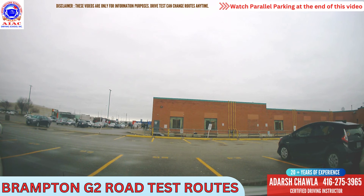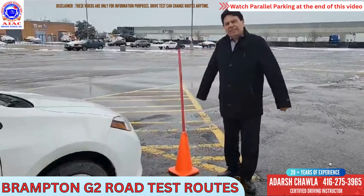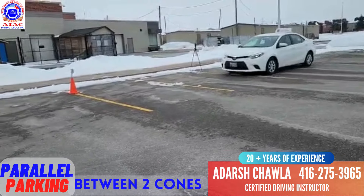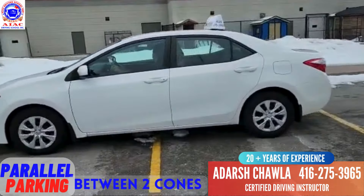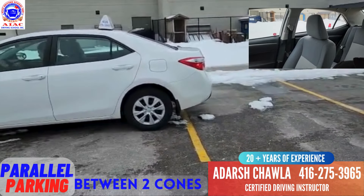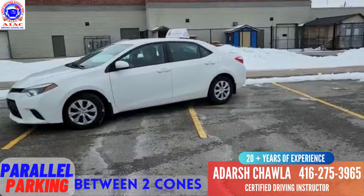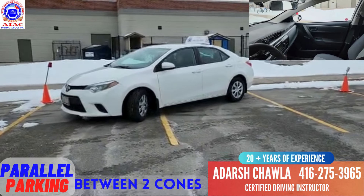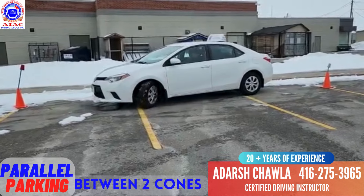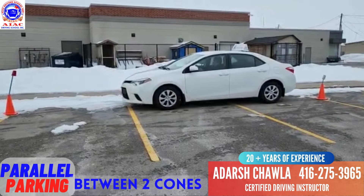Now I'm going to teach you how to do the parallel parking between the two cones, which is very important for the G2 test in Brampton. Go beside the first cone, keep one meter distance from the cone, and look for the first cone from the back window. See the cone in the back window, then turn one time to the right side — only one time. Then come back and see the same cone behind the right mirror. Then turn all the way to the left, and here you go — your car is parked between the two cones. That's the perfect parallel parking between the two cones.